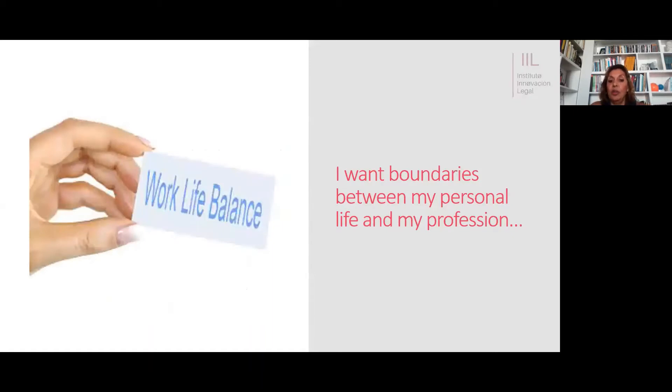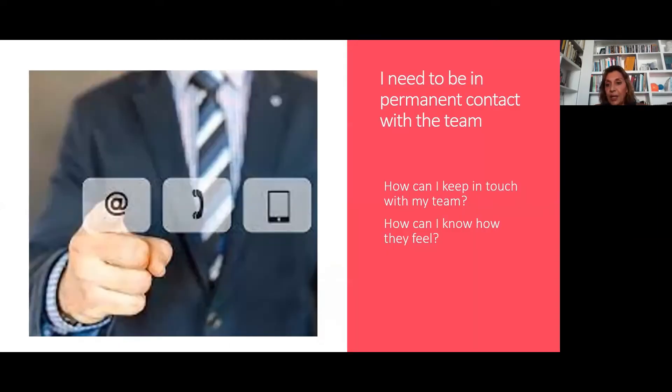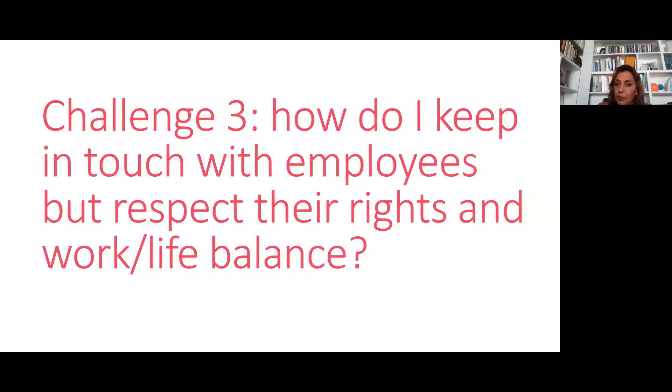Challenge three concerns boundaries between personal and professional life. During the pandemic, people were at home — in bed, working, feeding their kids, working — and this imbalance became a concern. What seemed like an opportunity for a better life has not always worked out that way. But on the employer side, they need permanent contact. How can they keep in touch with their teams? How can they know how the team feels? Knowing the feeling of your team is essential. So challenge three: how do I keep in touch with employees while respecting their rights and work-life balance?